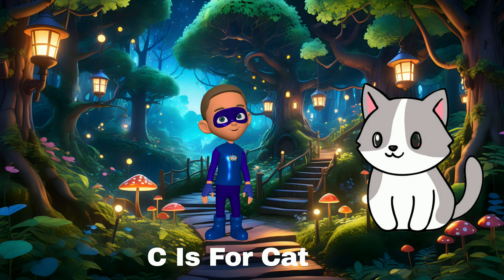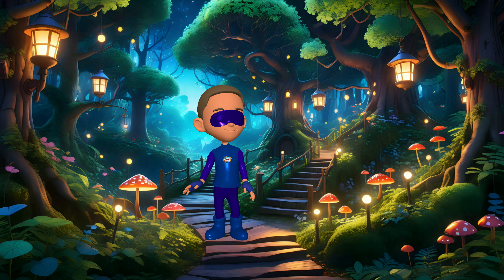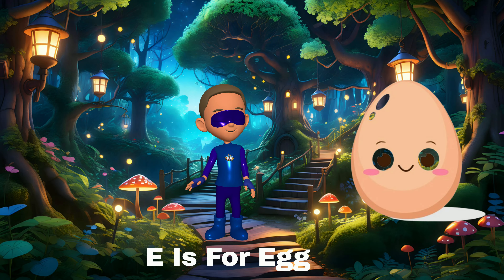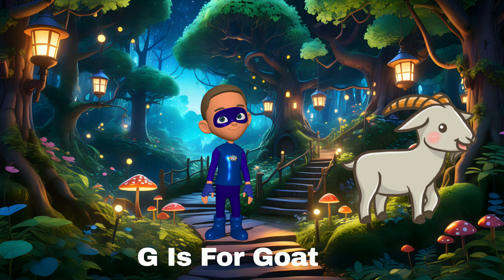C is for cat — cats purr when they're happy. D is for dog — dogs love to wag their tails. E is for egg — eggs for breakfast are super yummy.